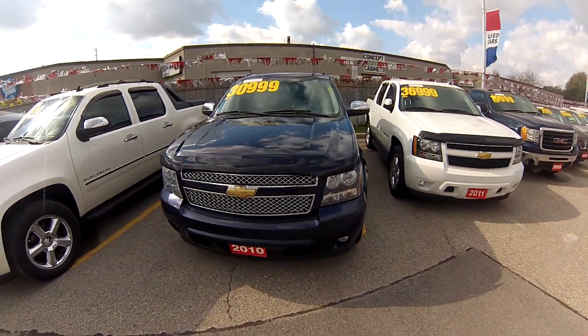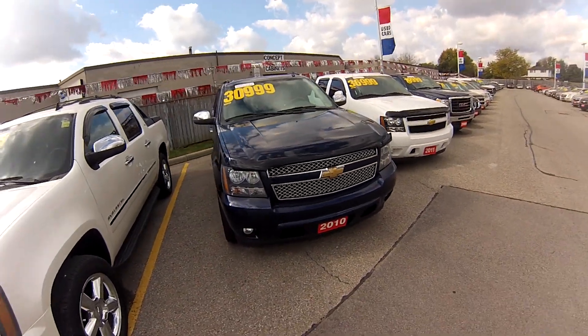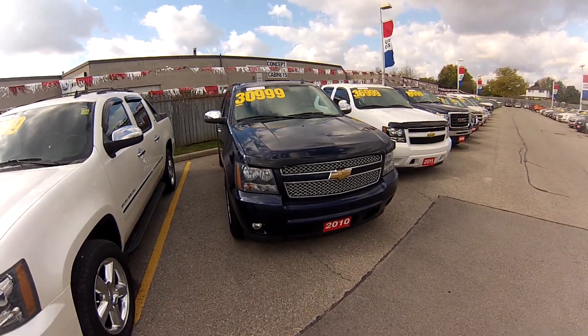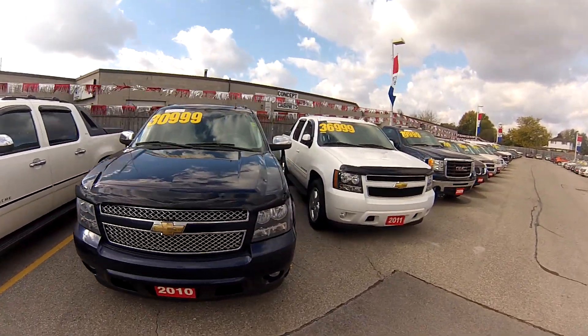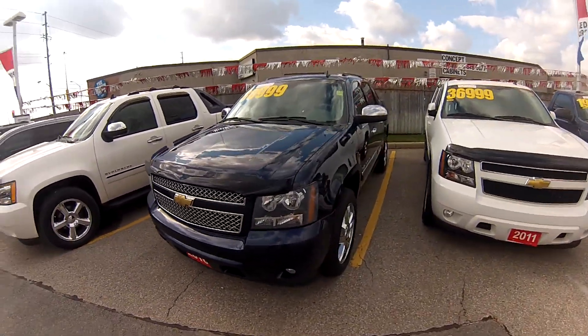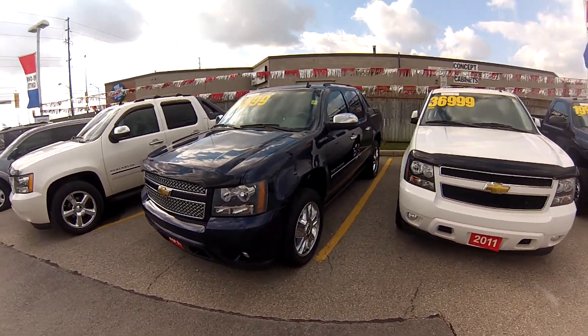We're here in Milton at Wallace Shev looking at an outstanding 2010 Chevrolet Avalanche LTZ with a 5.3 litre Vortec V8 and four-wheel drive. This LTZ has covered less than 95,000 kilometres and it's packed with nearly every conceivable option on it. We'll just cover a few of those options today.